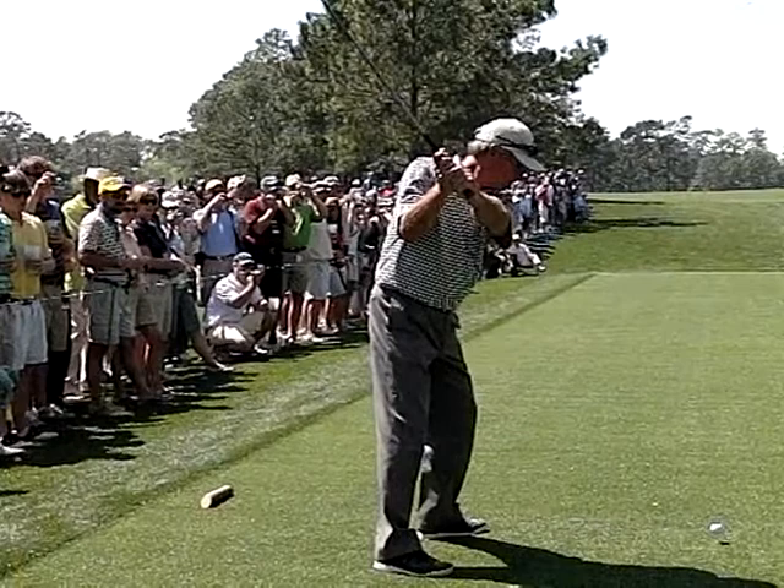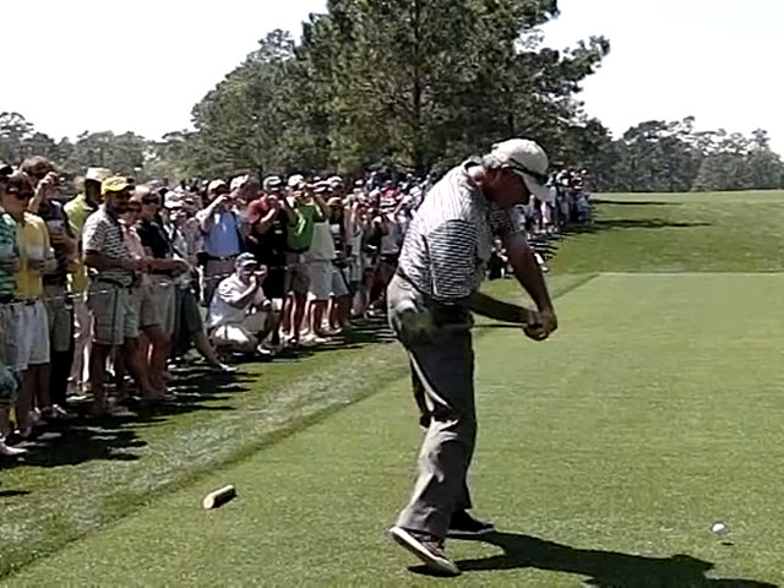Freddie Couples on 15, hitting a booming draw here. One of the best transitions in golf — watch the lag here and tremendous release through impact.